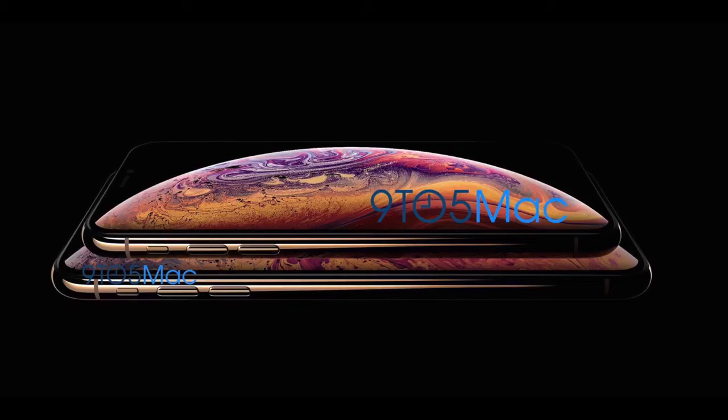Let me know your thoughts in the comments section below. The iPhone 9 will be coming later with a cheaper price, so I want to hear what you think about this official first look at the iPhone XS in both the 6.5-inch and 5.8-inch versions.